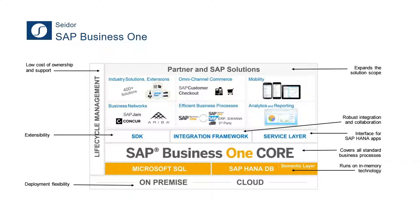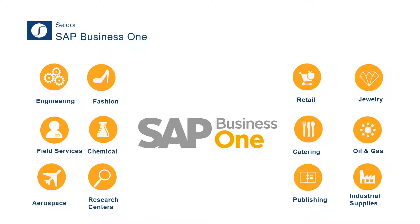SAP Business One standard comes with many core modules every business needs — financials, inventory, production, CRM, opportunity management, servicing, HR, and so forth. Where it sets itself apart from other ERP applications is in its ability to be flexible and configurable to a large extent without any customization or development. We've rolled SAP Business One out to project engineering companies, retailers, chemical engineering companies, the aerospace industry, and today we're going to show the field service industry.